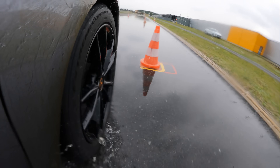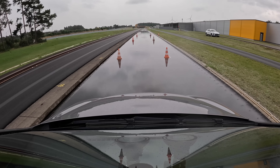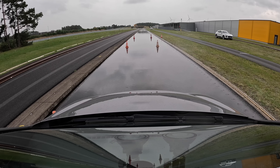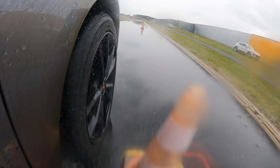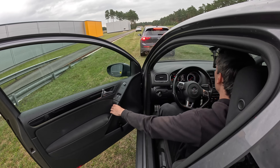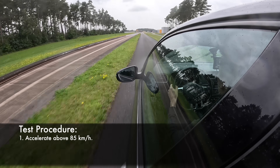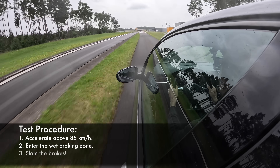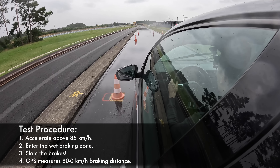For wet braking, the braking zone is a straight line covered in water with cones creating a narrow path. Water is continuously fed at a constant rate for a consistent surface. We're measuring braking distance from 80 km/h down to zero. You accelerate above 85 km/h, enter the splash zone, slam the brakes, and the GPS starts measuring once you've hit 80 km/h, down to when you stop moving. We did five runs for each vehicle and averaged the stopping distance.